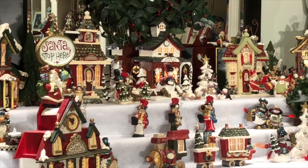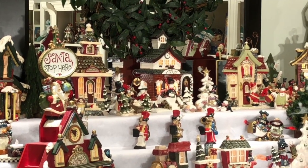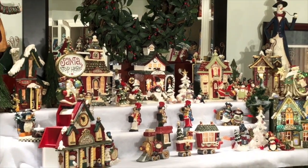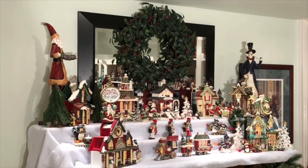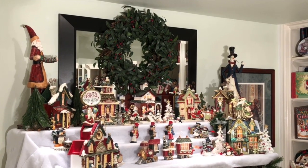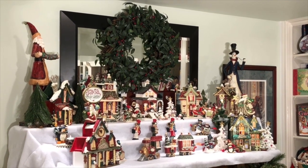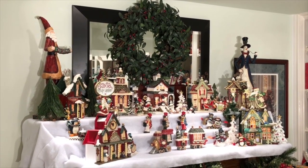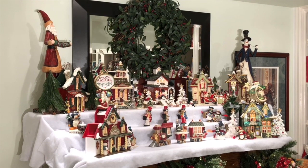When you are creating a vignette or starting a series, you don't have to have everything be actually part of that series. A number of the trees in this vignette are not part of the series. The Santa who adorns the upper corner and the snowman who adorns the other corner are not part of the series at all — we found those in a really cool Christmas shop in St. Jacob's in Ontario. So when you're putting something together, don't confine yourself to only buying within that particular series because you'll frustrate yourself.